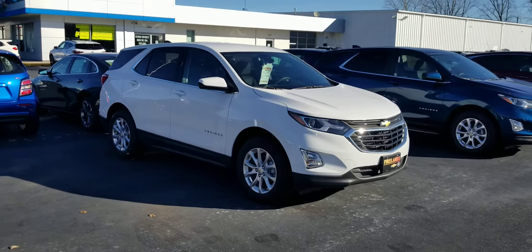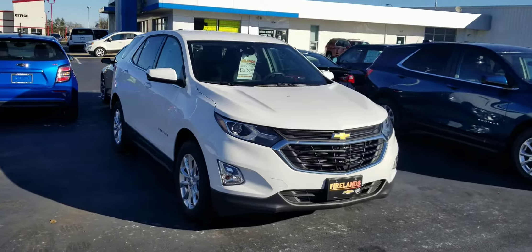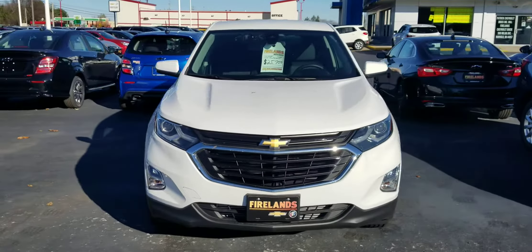Hey John, this is the video on the Equinox. I wanted to show you this one — it's here on the lot.